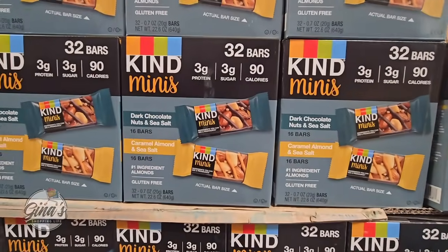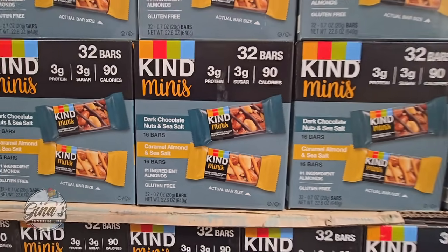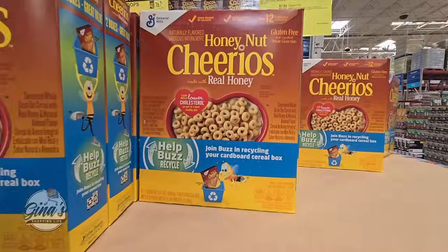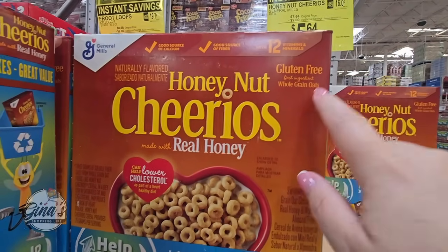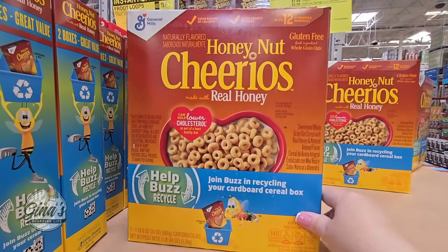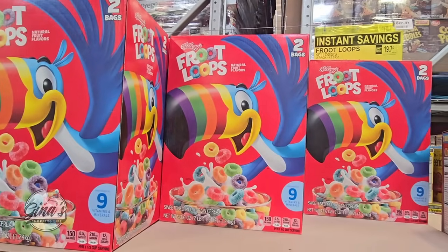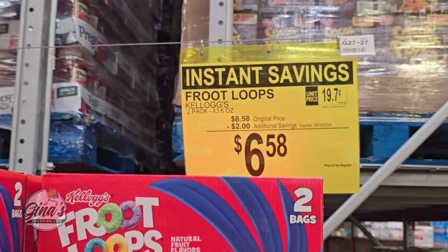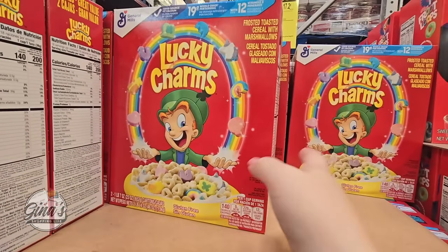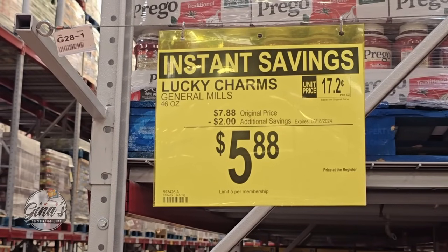Our Kind Minis — 32 bars, two different flavors, 16 of each. These are nice and small. $12.48 after a $3 savings. Our Honey Nut Cheerios — these are gluten-free, and you're getting two boxes together. The price is $5.64 — really good for those. Froot Loops — two bags inside, $6.58. We also have Lucky Charms on sale — two boxes together, $2 savings, $5.88. Really good prices on cereal right now.